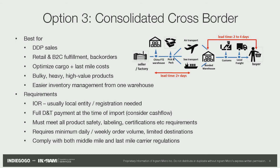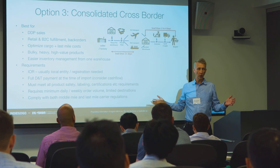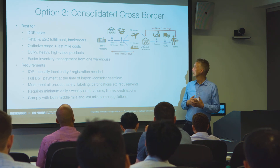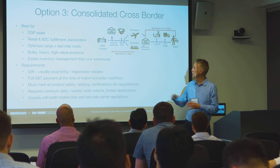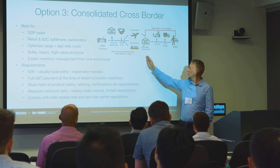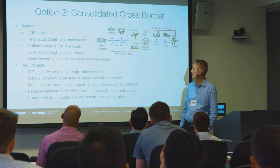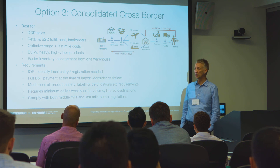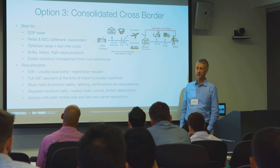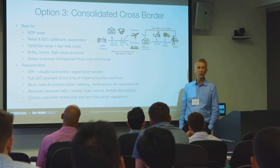You have the same issue as in option one: you or somebody needs to be the IOR, because you're bringing, say, five thousand products into the US declared as one shipment. But if you're okay with that, this is a fairly simplified model — after customs, you can use local carrier rates. Compared to option two, you can save at least 20 percent.